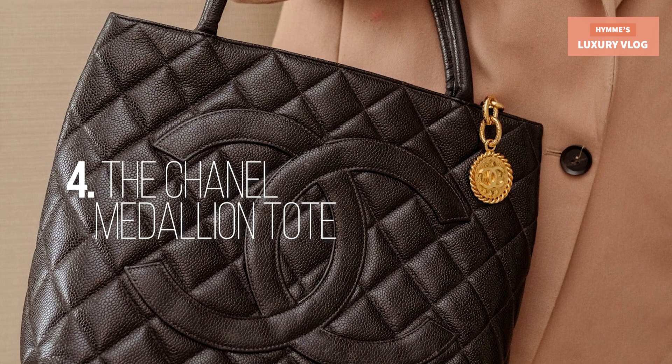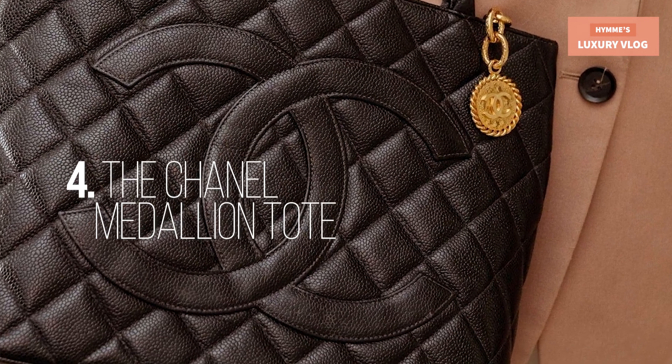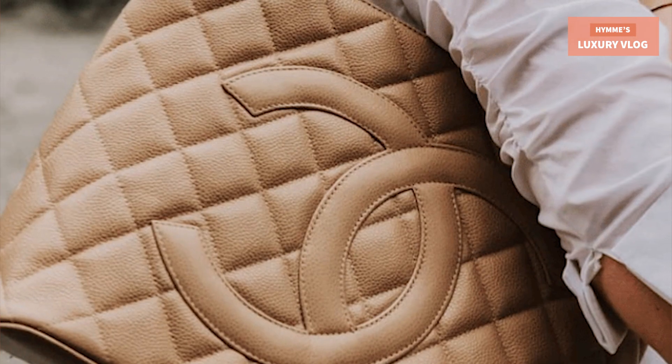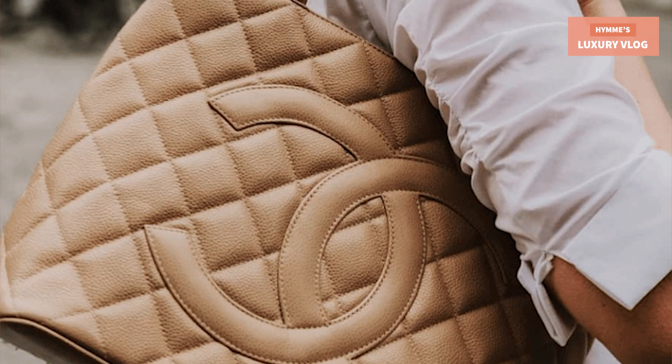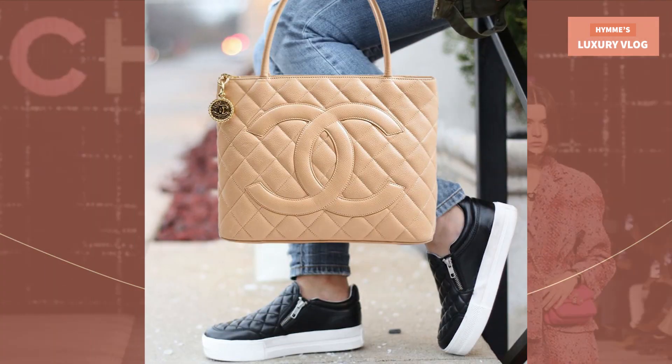Number 4: The Chanel Medallion Tote. Designed by Karl Lagerfeld and introduced in the early 2000s, the Chanel Medallion Tote was discontinued in 2013. The bag owes its name to the large coin zipper pull. Crafted from durable beige caviar leather, the Chanel Medallion Tote is a bag that everyone simply needs in their life — the perfect balance between fashion and function. This practical bag can easily carry all your everyday essentials while remaining timeless, elegant, and luxurious.